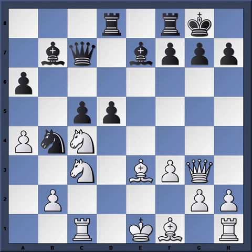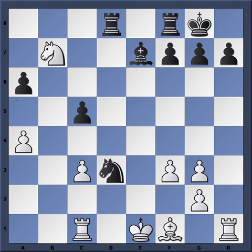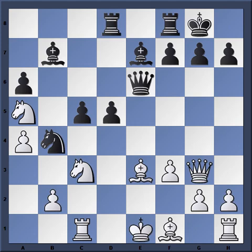Miles rightfully doesn't want to trade Queens and plays Queen C7. If Queen takes G3, H takes G3, D4, Bishop F4, D takes, B takes, Knight D5 — Black is still better but White has more chances to hold on. So it was a good choice for Miles not to trade Queens. Queen C8, the Knight came to A5, and now Queen E6 — just exploiting the fact that the King is in the center. The Bishop is hanging, so Knight D1.